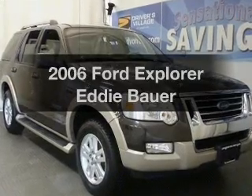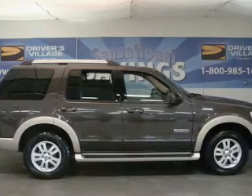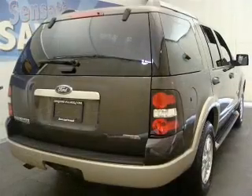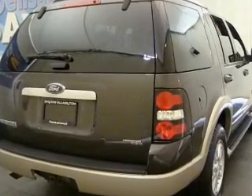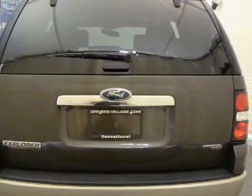Imagine yourself in this 2006 Ford Explorer — everything you need under one roof with this great vehicle. With a reliable six-cylinder engine that responds smoothly to its five-speed automatic transmission. Premium wheels lend a distinctive appearance, and you can brake safely with the anti-lock braking system.